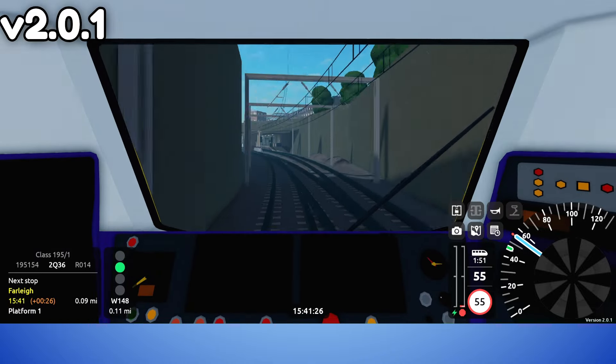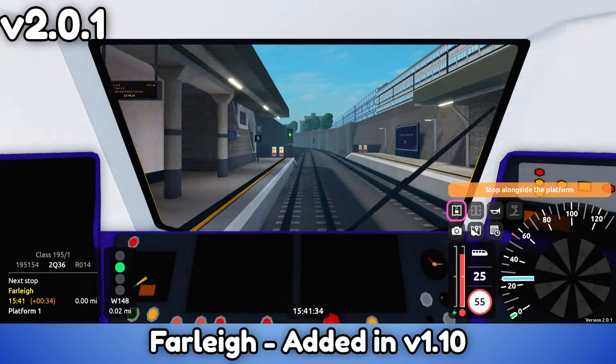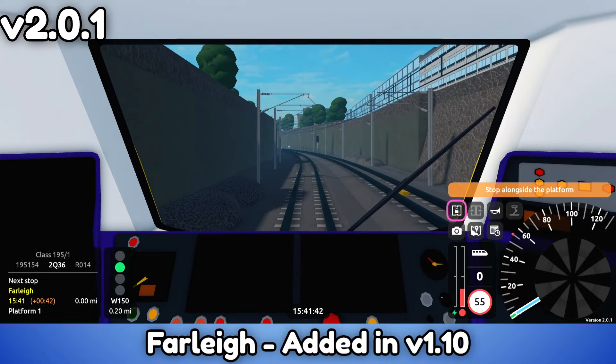Farley, Rosedale Village, and Esther Field are other stations on this section, all added in version 1.10.